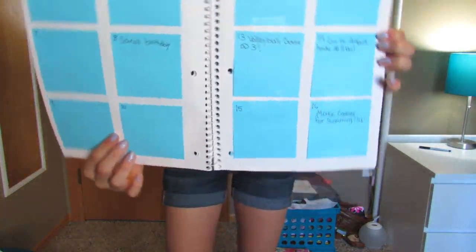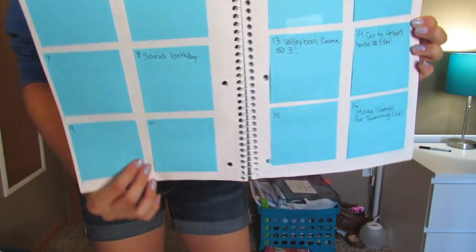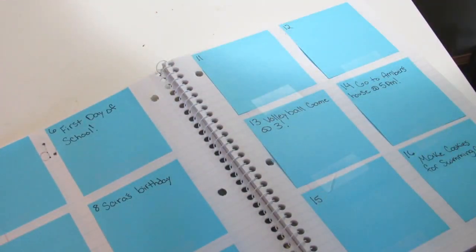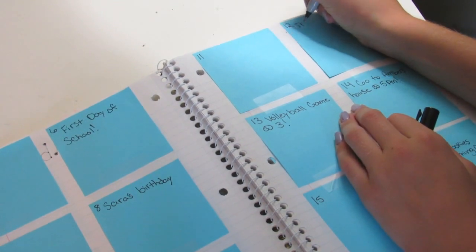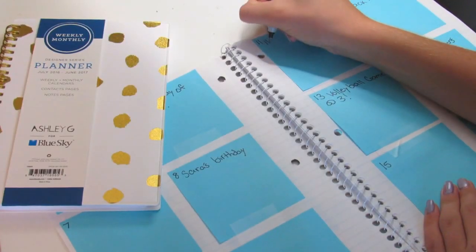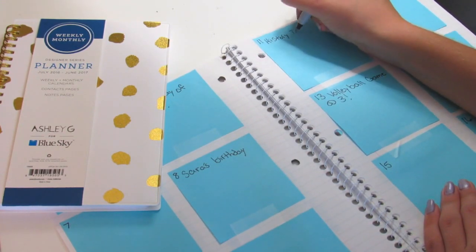Planners are a back-to-school essential. Some schools sell planners, but if your school doesn't, then you can buy your own at any store that sells school supplies. Planners are a great way to stay organized because if you write down homework that you need to do, when you get home from school you can look at your planner to see what you have for homework. I also suggest writing down any after-school activities like sports, clubs, or even if you're just going to a friend's house.